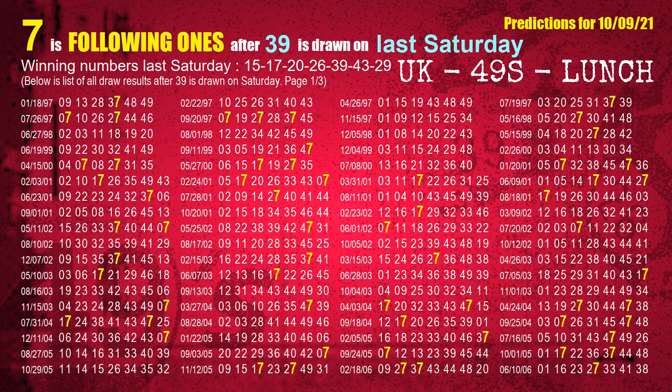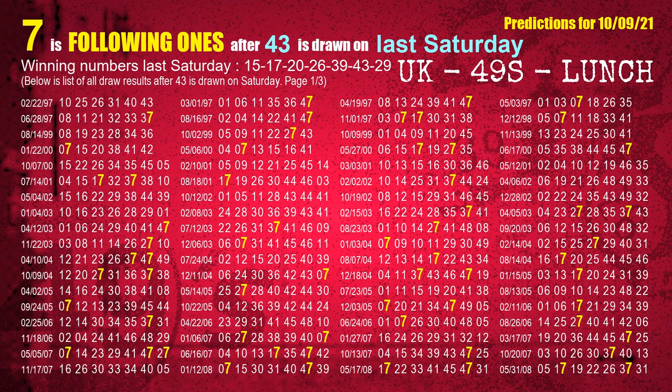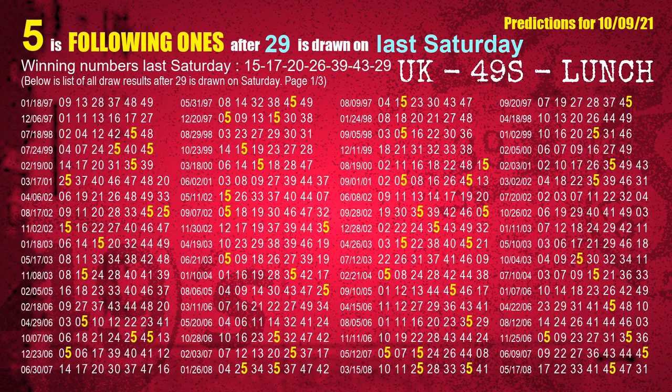The fifth winning number last Saturday is 39 — the most frequently following units digit is 7. The sixth winning number last Saturday is 43 — the most frequently following units digit is 7. The booster winning number last Saturday is 29 — the most frequently following units digit is 5.